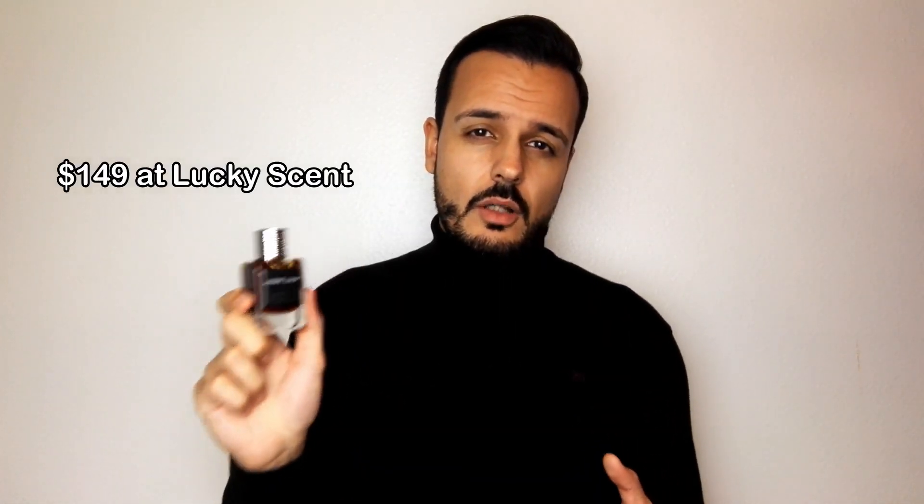And for me this is worth it. The price is 105 euros for 50ml. I don't know how much that is in dollars, but 105 euros is not bad for 50ml — not bad at all for a niche fragrance, especially for a very long-lasting fragrance.